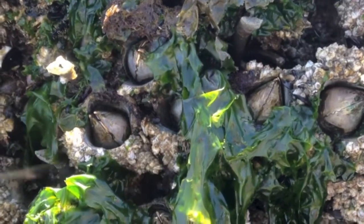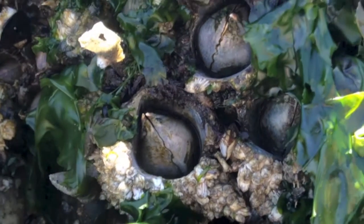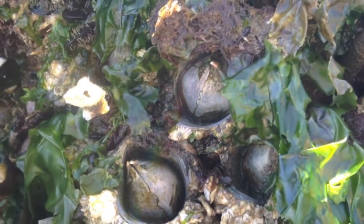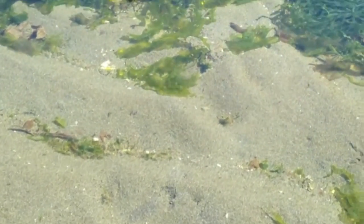Giant barnacles are animals that can be found attached to large rocks. These will often have smaller barnacles living on them. Barnacles are most closely related to shrimp and have a similar internal structure. Tide pools are often full of small, well-camouflaged sculpins — can you spot this one?